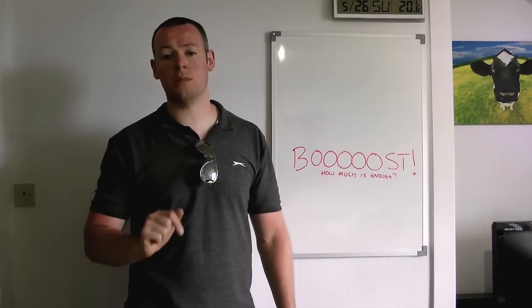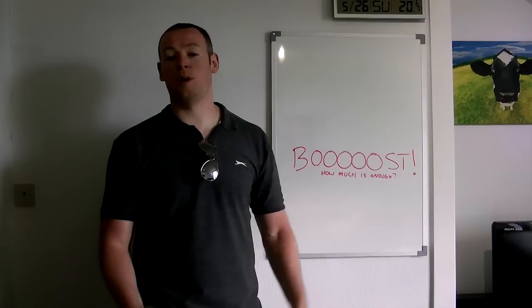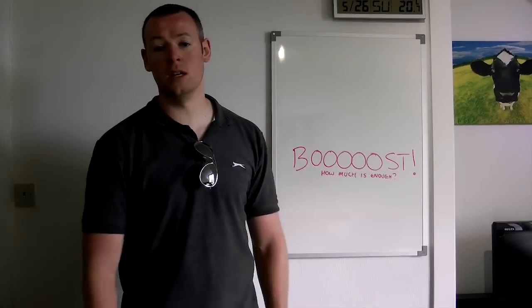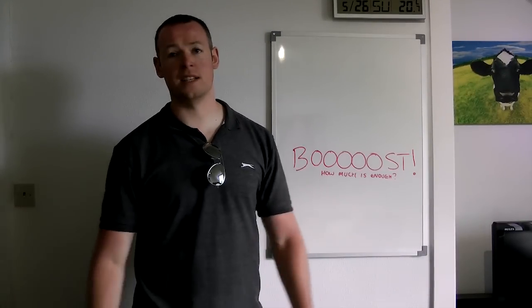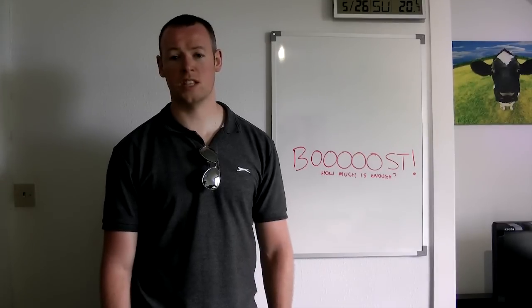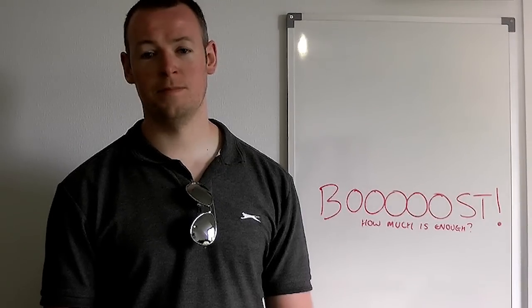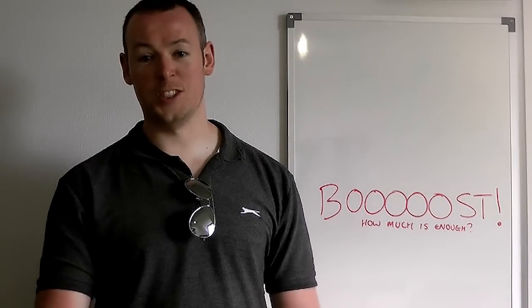Boost is one of those areas — you might be able to crank it up, but you might wear and tear the turbo so you have to replace it every 30,000 miles. But in answer to the question: boost, how much is enough? It's never enough. It really isn't. More. You can have too much though — too much love will kill you, and too much boost will kill an engine.